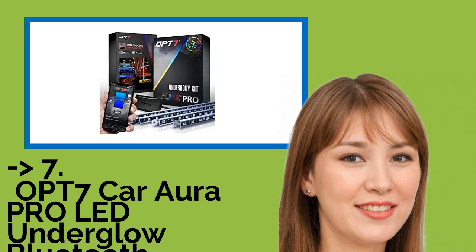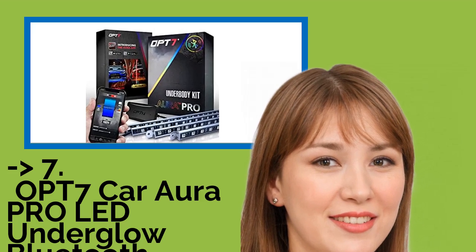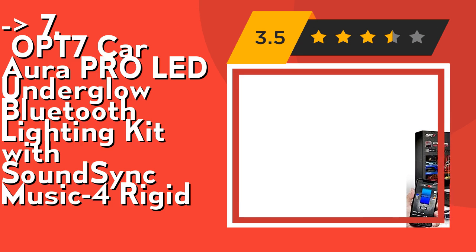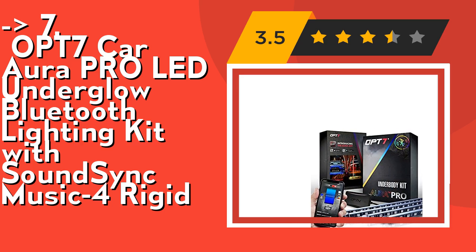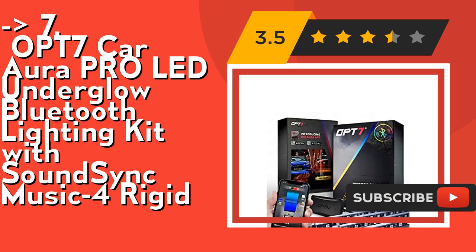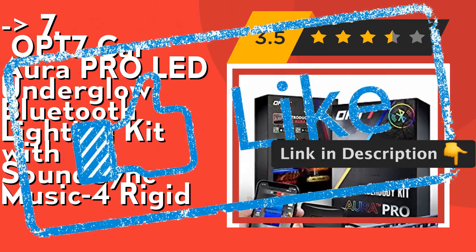The seventh product is the OPT7 Car Aura Pro LED Underglow Bluetooth Lighting Kit with SoundSync Music, 4 Rigid strips. OPT7's Door Assist lights up when you open your door, now featuring app color selection — only with Aura Pro. Its SoundSync exclusive bass-activated technology flashes your lights to the beat of your music. Check out the link in the description to buy this product from Amazon.